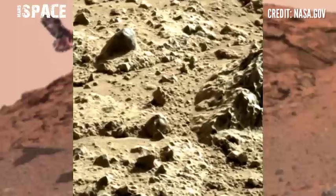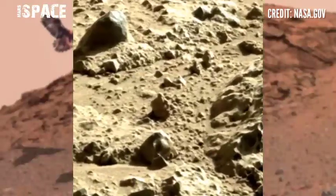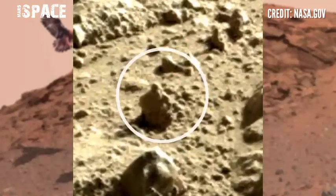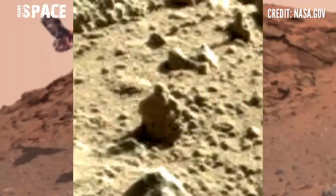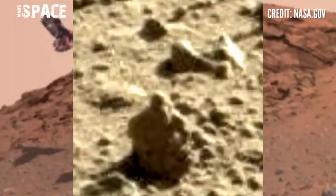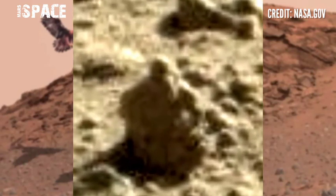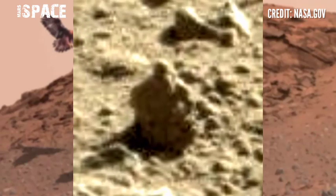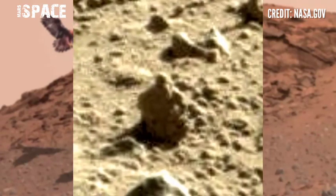Curiosity Rover discovered this structure — let's watch in close-up. Here you can see the structure clearly looks like a humanoid figure. What are your thoughts? A possible humanoid figure on Mars — in the ancient past, are these fossils of a humanoid figure? Type your comments below.